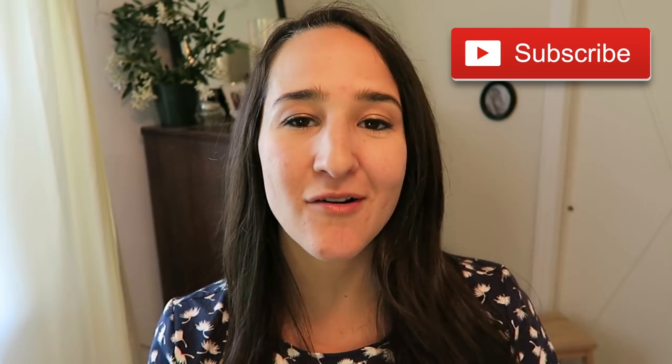Thank you so much for watching today's video. I hope you found it helpful. If you are new here, please subscribe. I make videos all about home decor, organizing, and living a beautiful life and I hope to have you along for the ride. Thanks for watching guys. Take care. Bye!